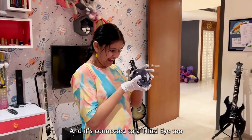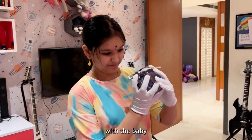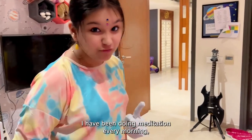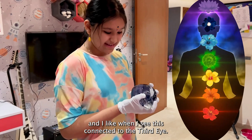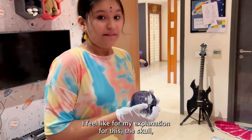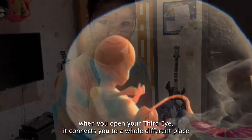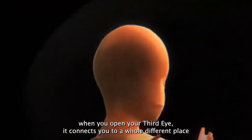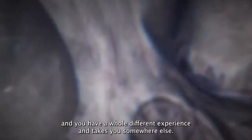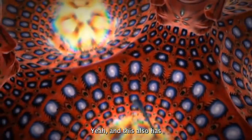Look at that — it's connected to a third eye too, with the baby. Now, I have been doing meditation every morning, and when I see this connected to the third eye I feel like — my explanation for this is that the skull, when you open your third eye, it connects you to a whole different place and you have a whole different experience and takes you somewhere else. And I think this is what Adam Jones is trying to represent too.